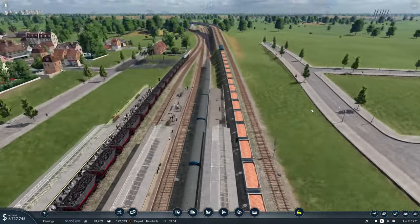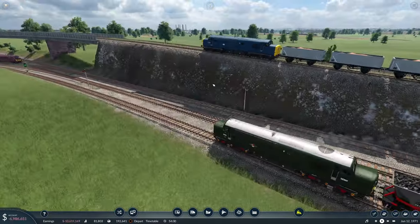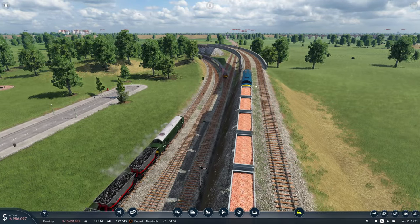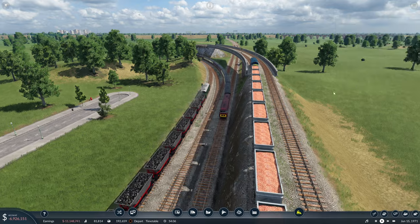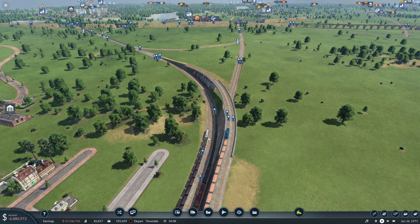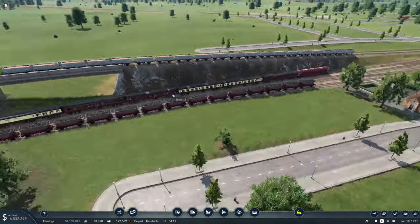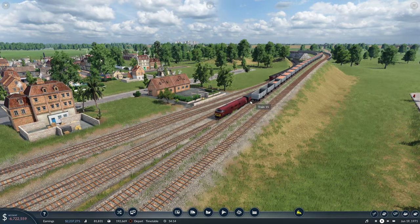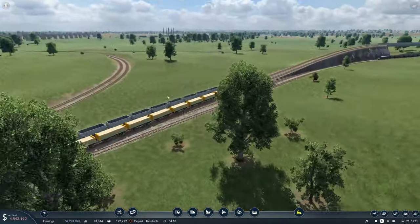That just looks awesome, doesn't it? They're both going to go left. I love it — who's going to win though? Oh, waiting for a free path. The broom fleet is just fantastic. There's so much stuff going off here. It's like a brilliant model railway that you always wanted as a kid.